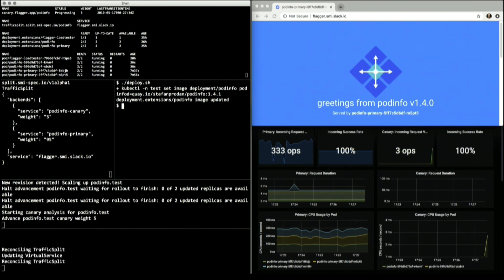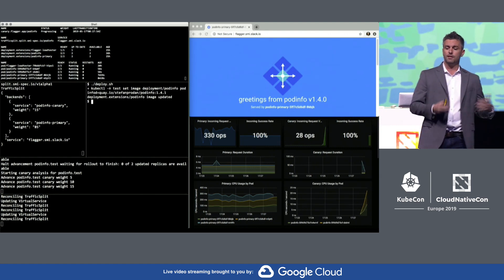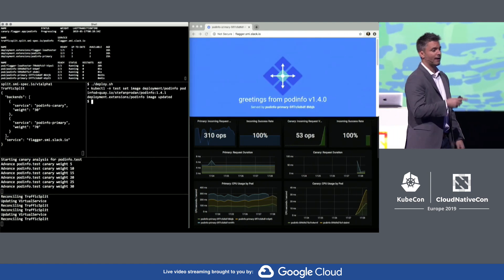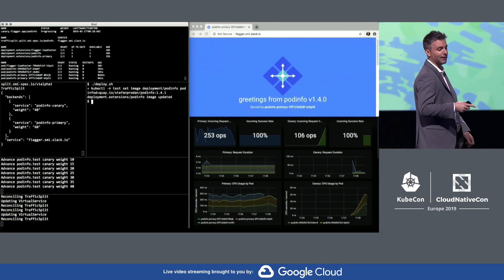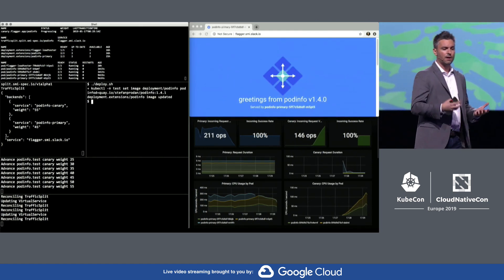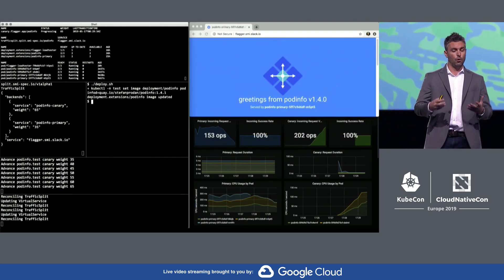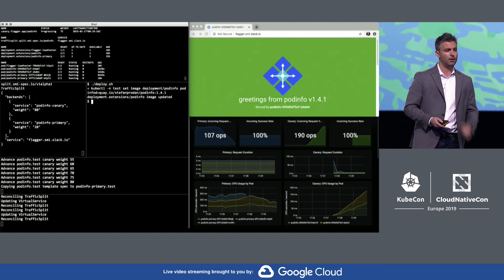Now, if the response times remain within limits, Flagger will continue to advance the deployment, increasing the amount of traffic to the candidate version. Interestingly, Flagger has been updated with SMI support — it already got merged into master for the traffic shift API, so this is very real today. What makes this possible is a SMI-to-Istio adapter that's deployed and watching for updates to the traffic split API, reconfiguring Istio automatically.